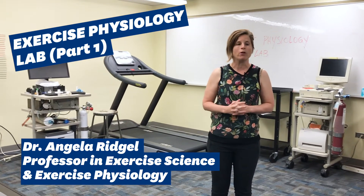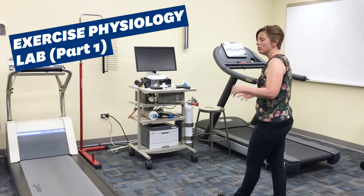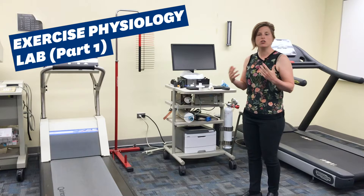Today we're in the Exercise Physiology Lab. This lab is used both for undergraduate and graduate courses and it's also used for faculty research. There are several pieces of equipment in this lab that we can use to measure cardiovascular fitness and strength.